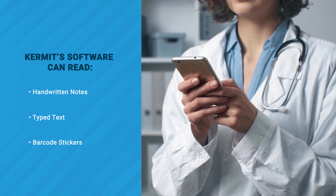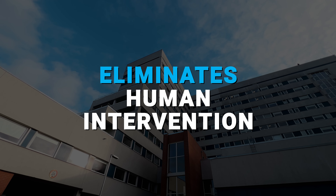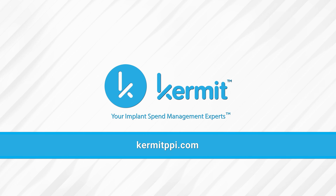All through one smartphone image, this AI-powered intelligent OCR scanning eliminates human intervention and makes for faster case audits by the Kermit software. To learn more, visit KermitPPI.com.